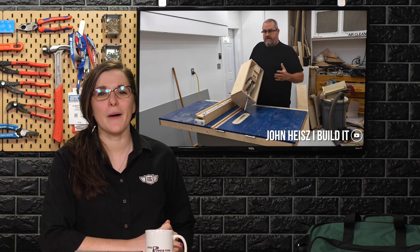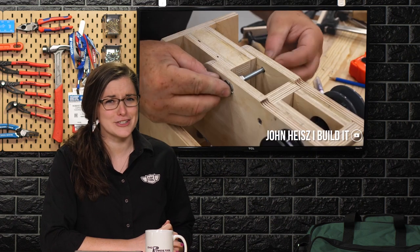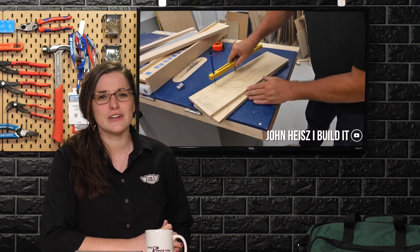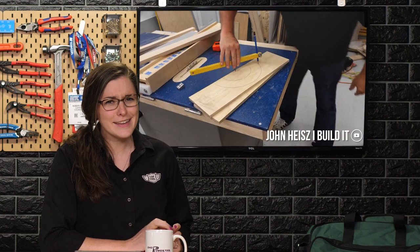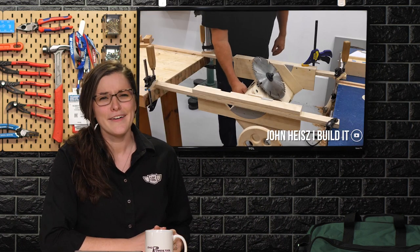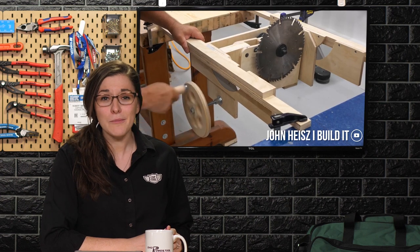This week, John Heiss from I Build It continued his quest to replace all of his shop tools with wooden versions when he shared his second video in the series, Making a Table Saw. In this video, John shared how he built the tilt trunnions and the handwheel for his shop-made table saw. It's so cool — all of his videos are super creative like that. You can find him at I Build It on YouTube.